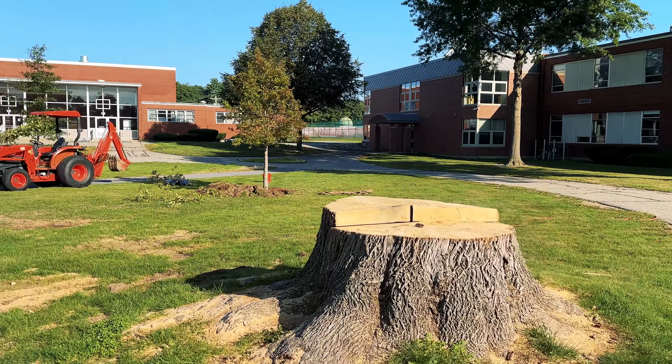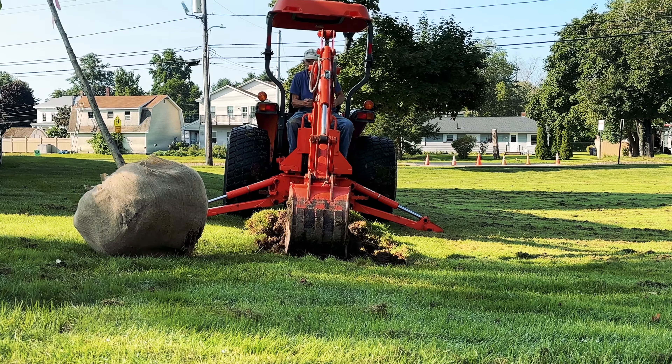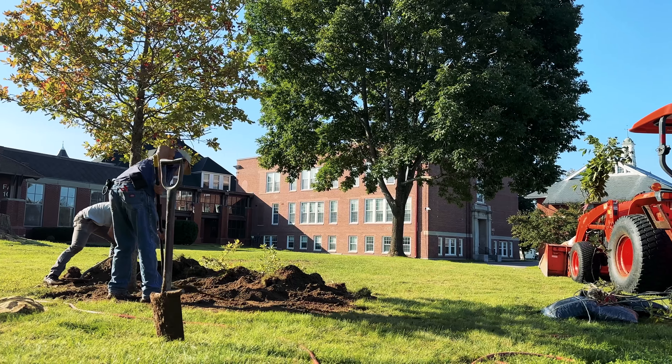So in an effort to replace the big tree and others that we've lost on campus, we've begun planting new trees. Just last week we planted 13 new trees on campus and there will be more coming. We planted six different all-native species, including this one, the black tupelo, Nyssa sylvatica.